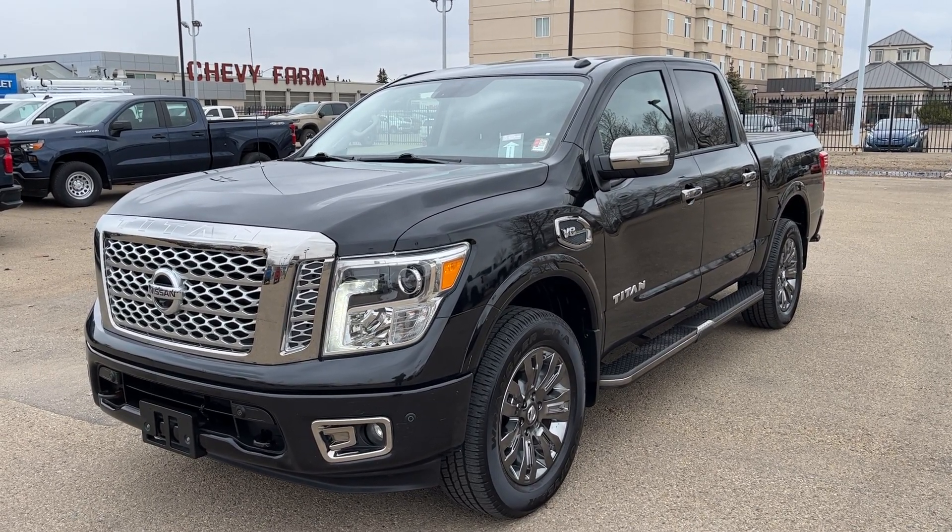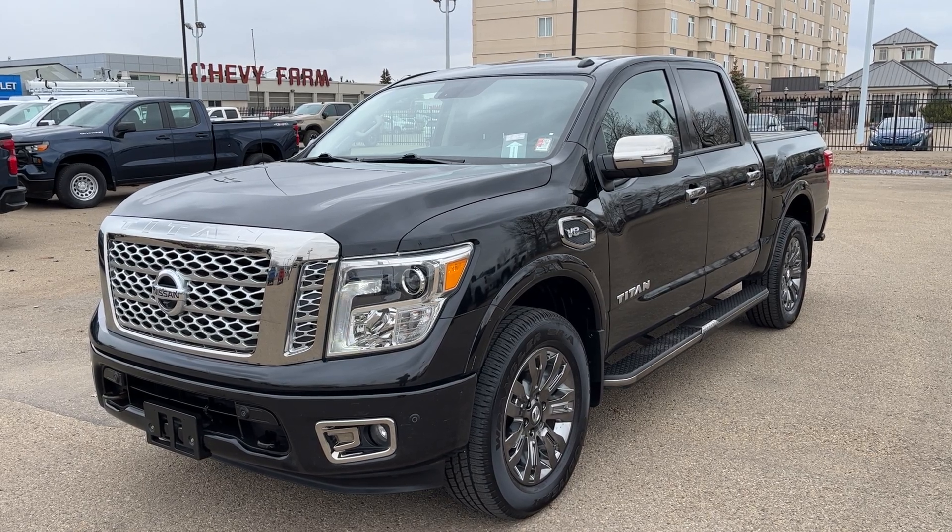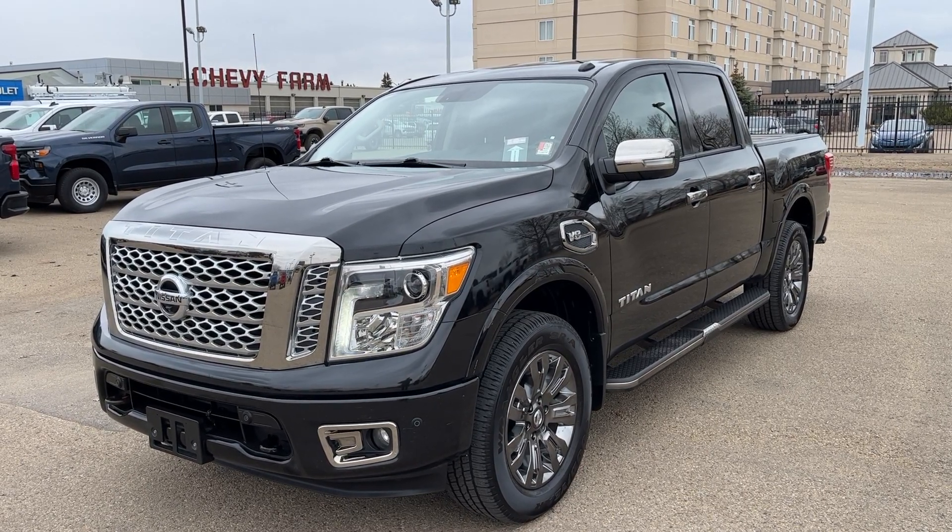Outside the vehicle we have chromed alloy wheels, a chrome assist step, a spray-on bed liner, as well as a tonneau cover.